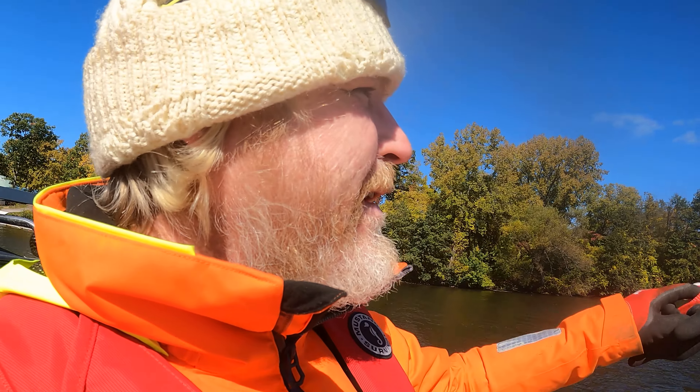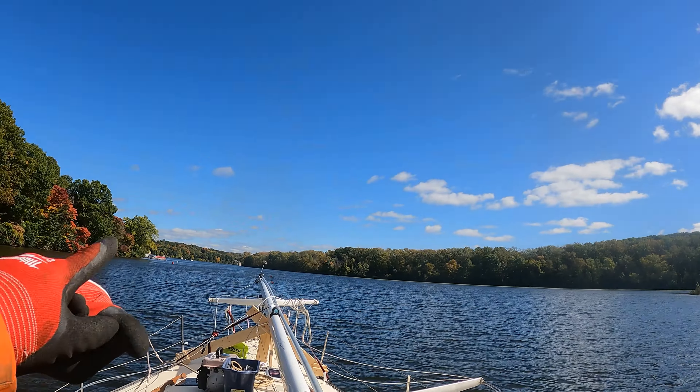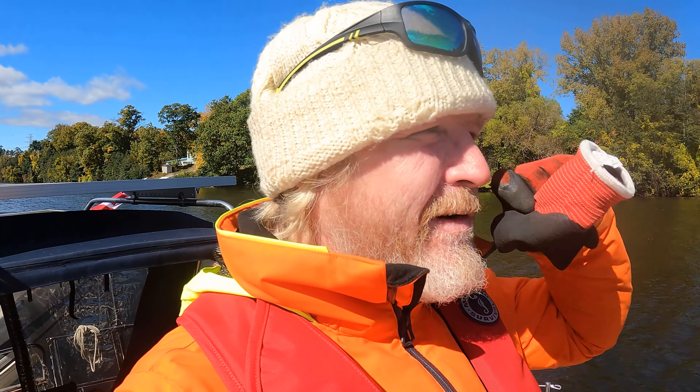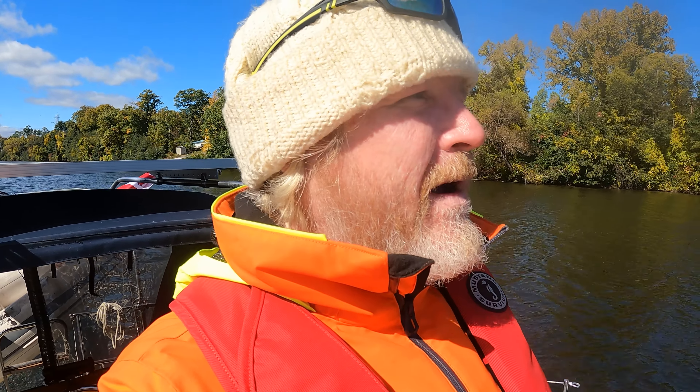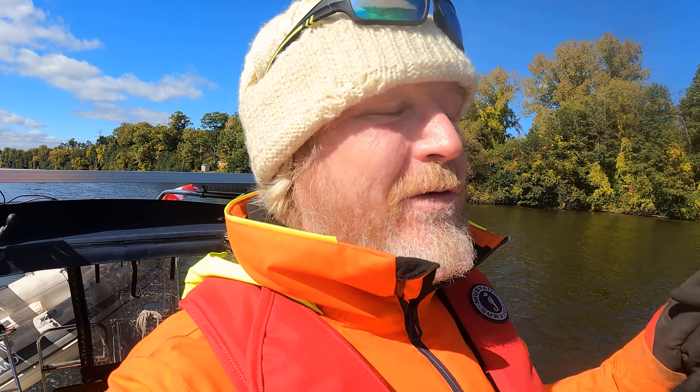We passed Schenectady — it wasn't a very big city from my perspective here on the canal. But the Hudson River is not far away. We've kind of got a convoy of boats — there's a catamaran right there and a really nice center cockpit yacht up ahead. There are some really nice people on there and we've all banded together, heading down the canal around the final bend just past Schenectady.